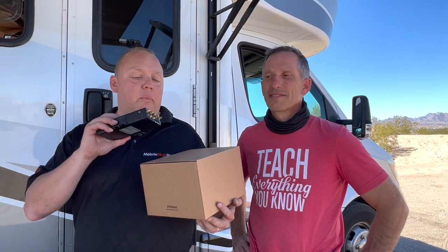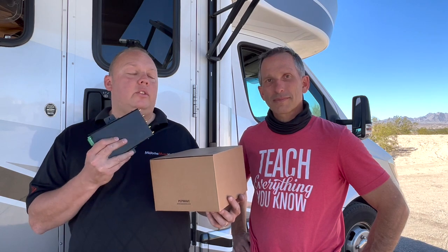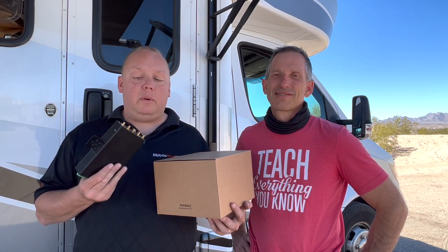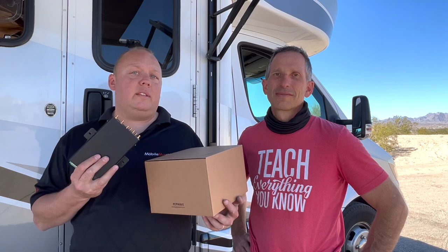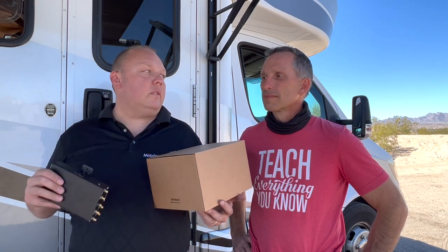This modem is a dual modem device, meaning you connect to two cellular providers at once. A lot of people ask if this is a 5G modem, and the answer is no — if it were 5G, we'd need four additional antenna ports on the back. However, the antenna we're putting on the roof is a 5G-capable antenna, so we are future-proofing ourselves for when the prices do come down on 5G.